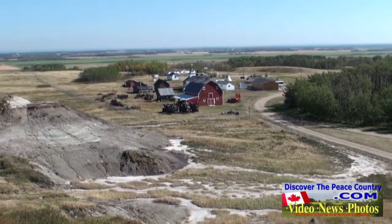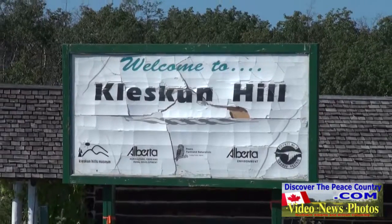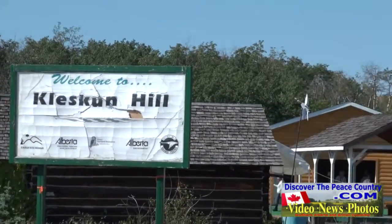If you're looking for something to discover this summer, take in the Kleskin Hill Park. For more information and photos of this park and others, check out the website DiscoverThePeaceCountry.com.